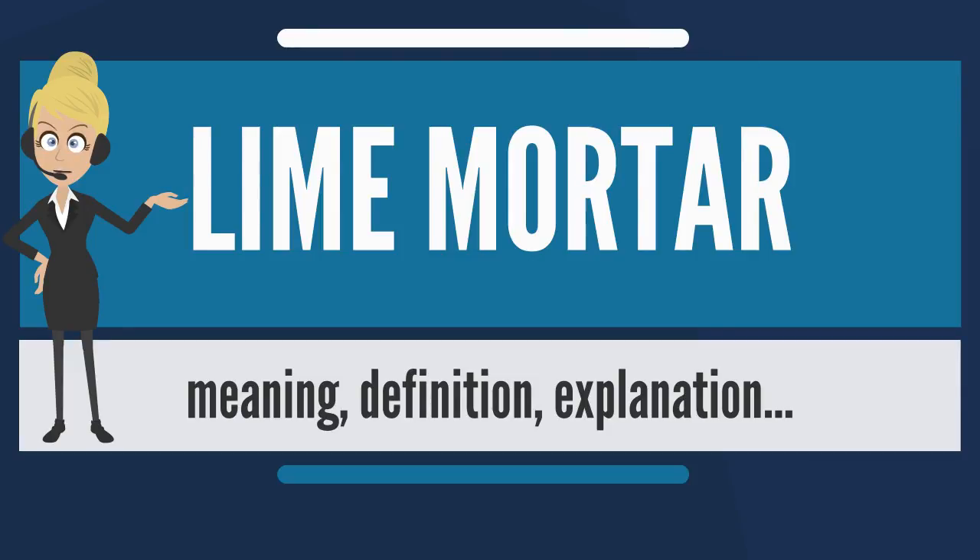Lime mortar today is primarily used in the conservation of buildings originally built using lime mortar, but may be used as an alternative to ordinary Portland cement. It is made principally of lime — hydraulic or non-hydraulic — water, and an aggregate such as sand.